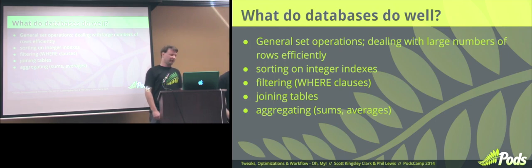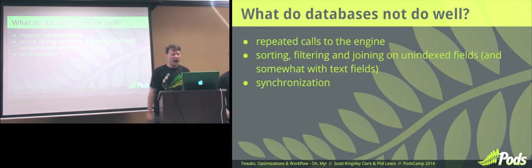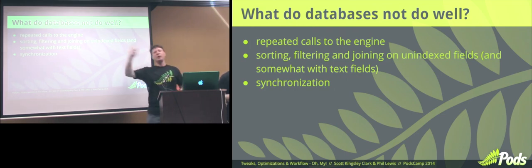I love relational databases. I also hate relational databases. They're not well suited to everything. Repeated calls to the database engine is very, very inefficient. You should think of it like you're driving across town — if you're going to go across town to pick up one item, you don't want to do that and come back and then go get another item. You want to get everything in one trip.